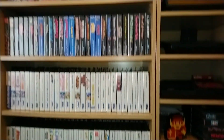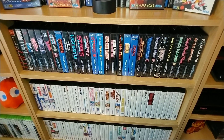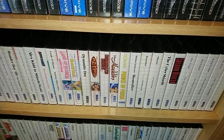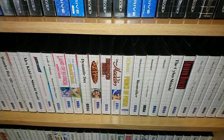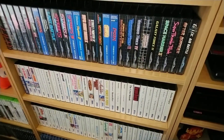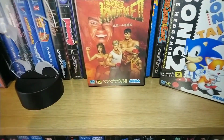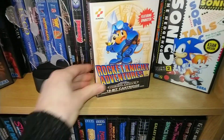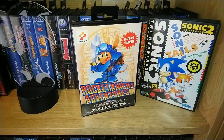I've got some new ones for the Mega Drive as well. Behind this shelf here, behind these Master System games there's more Mega Drive. One of my new games is Street Racer for the Mega Drive, and the other new one I got is Rocket Knight Adventures. It's all mint with its manual - look at it!